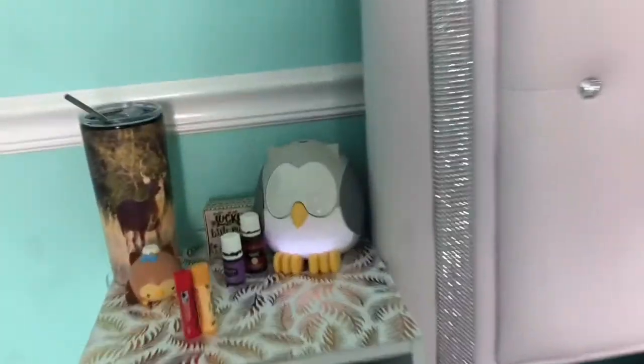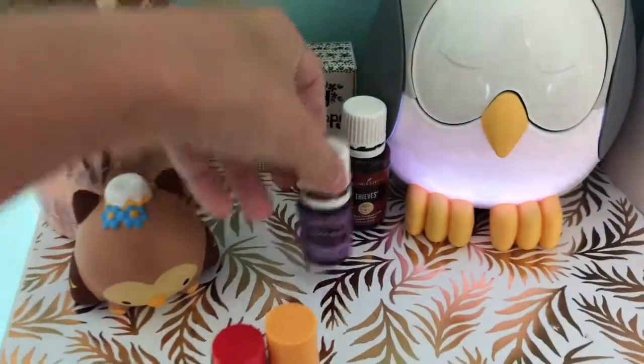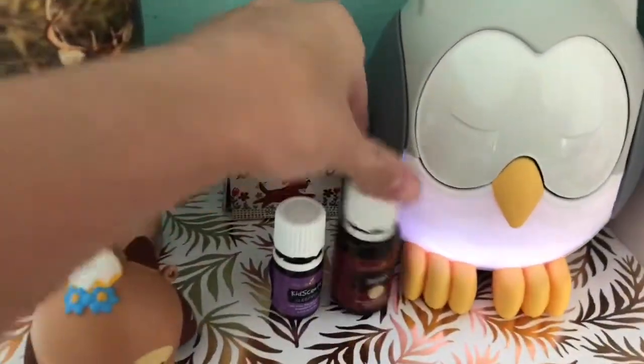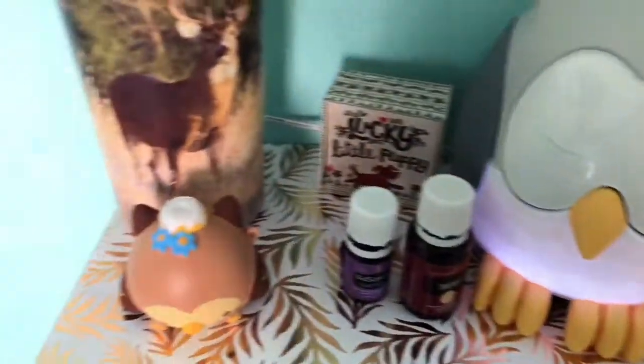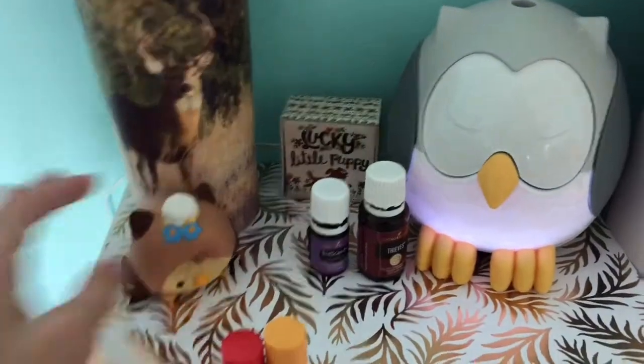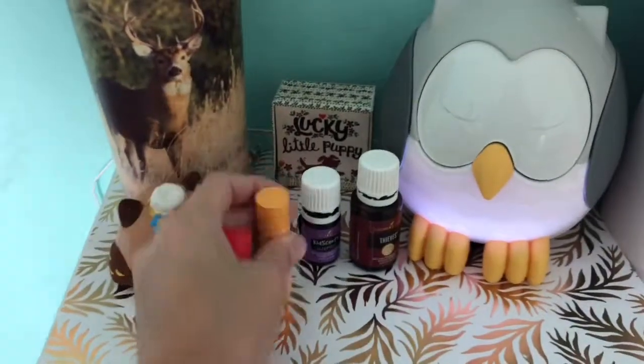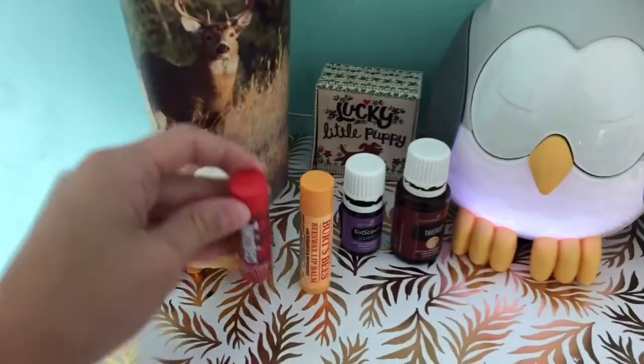This is my nightstand. On it I have my owl diffuser with two oils — this one's 'Sleepy Eyes.' I have this little puppy which has a pup inside, this moose cup which is so cute, a squishy, and some chopsticks — I have this Frisbee chopstick and this Twizzle one.